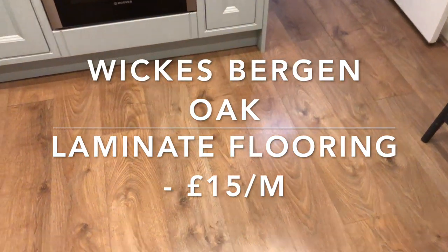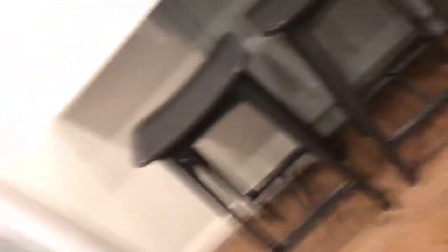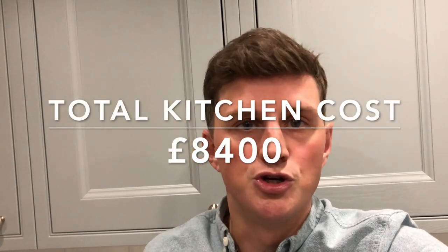One thing I nearly forgot: the laminate flooring. It's from Wickes, called Bergen Oak, and it's around £15 per square metre. Being in Brixton we didn't need a huge amount so it wasn't too expensive, but it really finishes the kitchen off nicely. So the whole kitchen came to around £8,000. I'll list everything below — tradesmen, appliances, units, all of it. Hopefully you've found this useful. If you need any advice or I've missed something, contact me by email or in the comments and I'll get back to you as soon as I can. Good luck with your renovation!